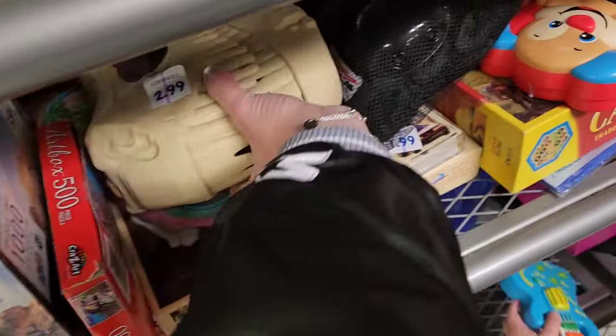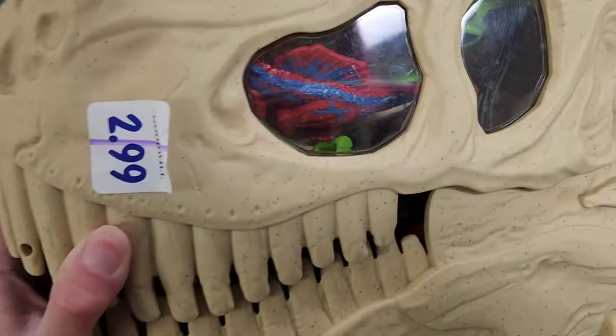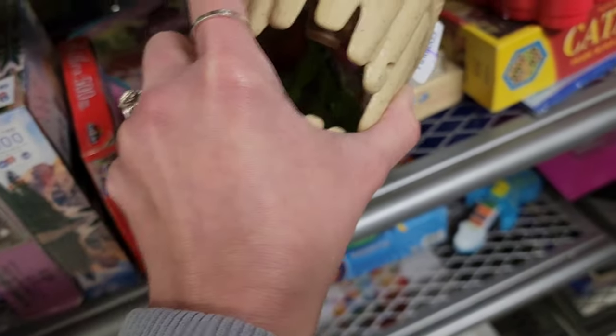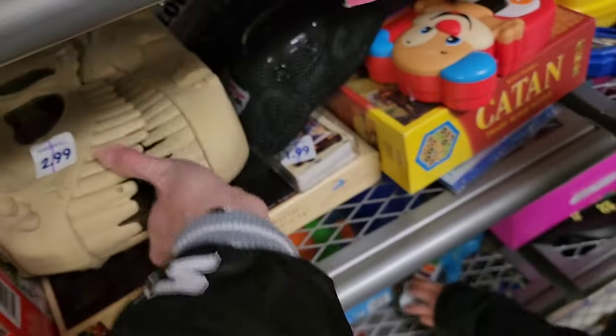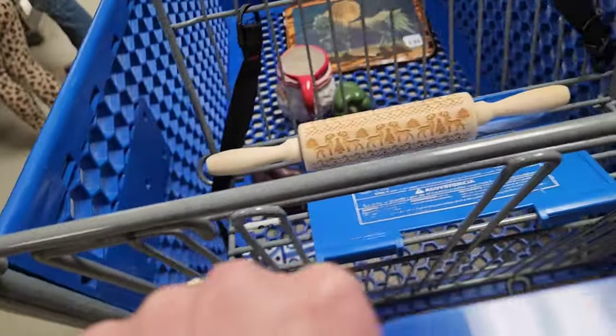This is the puzzle and toy section — that's $2.99, the little dinosaur head with dinosaur toys on the inside. A lot of stuff is being donated because everybody just got Christmas stuff, so they're trying to move old stuff out.